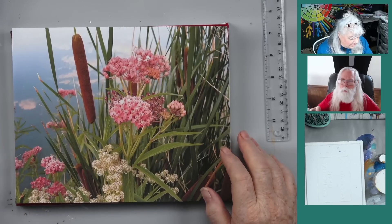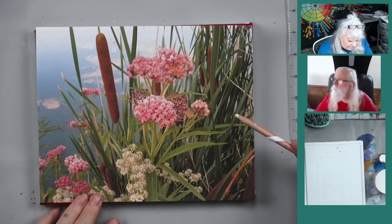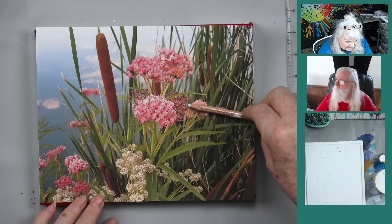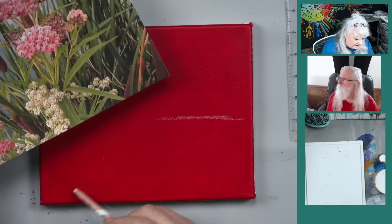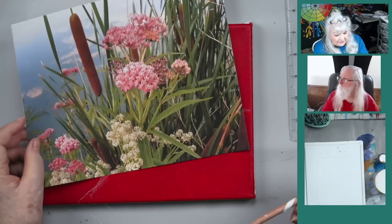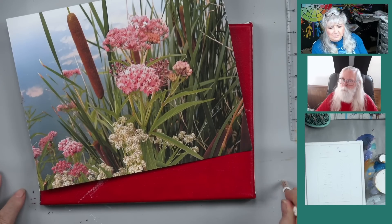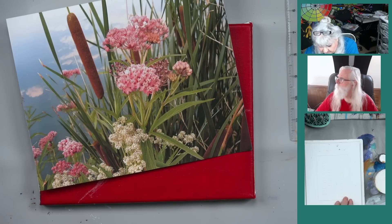We're working on an 8x10 canvas. My blue is showing about like this, down to here - that's how much blue background would be showing. I started with a red canvas. You could have started with blue, but we're not going to do that. What would be the fun in not tormenting you a little bit with new ideas?